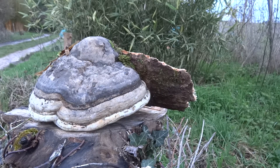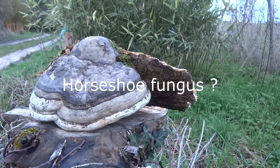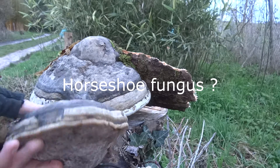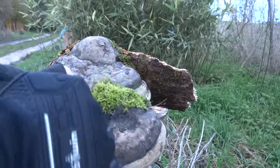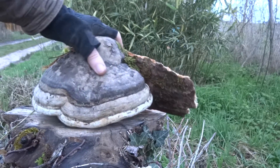Hello my friends! I found something. I think it's Chaga, but I'm not really sure on this one. It's really hard. It's really tough.